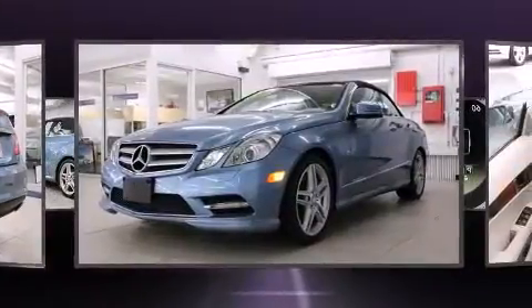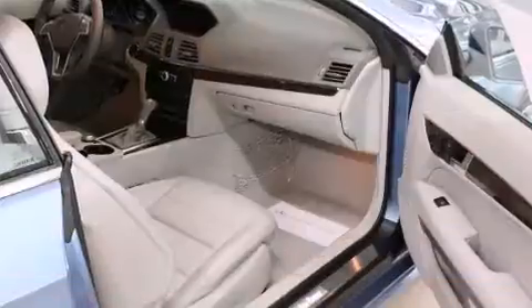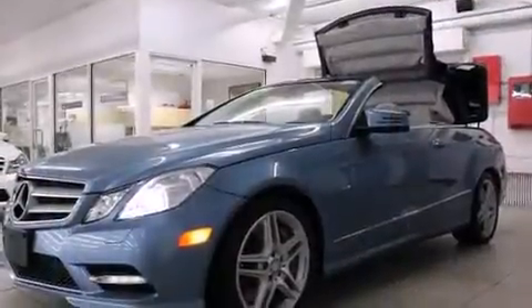Top features include a power convertible top, leather upholstery, automatic dimming door mirrors, fully automatic headlights, remote keyless entry, and power front seats.